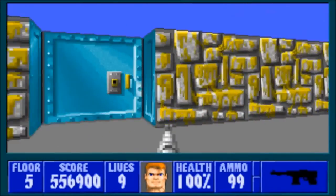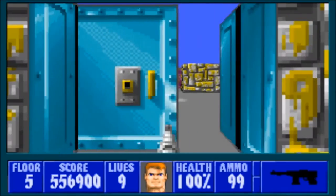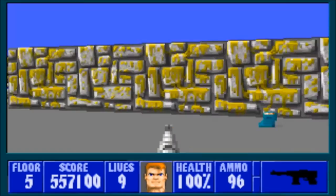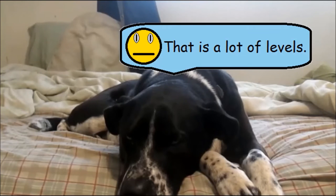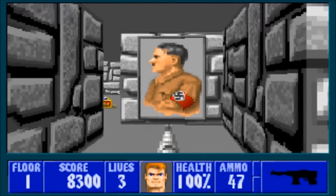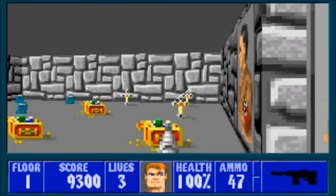As I mentioned before, the game's story is told through a series of six episodes. Each episode has nine floors and one secret floor to fight through, bringing us to a total of 60 levels in all. The levels all have secret doors and movable walls hidden throughout the game — some of them are obvious, while others are more well-hidden.